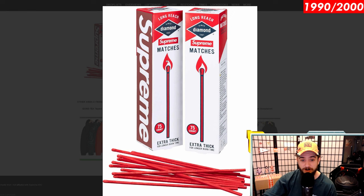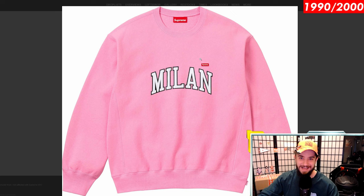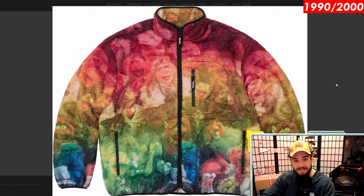Diamond matches are also returning — talked about these in the drop list video where we thought they'd come out earlier but they're coming out now. Probably my favorite item dropping this week is the shop small box crew neck. I love this design — it's got New York, Milan, Los Angeles, and I'm sure Tokyo and Seoul. The New York one looks so clean with that navy and gray. San Francisco — Giants colorway maybe. I think these would actually be pretty good for resale just because it's such a good ARC logo with the store name.